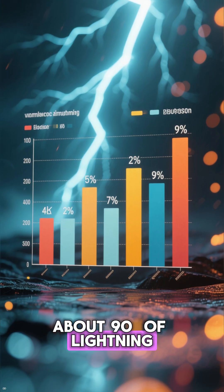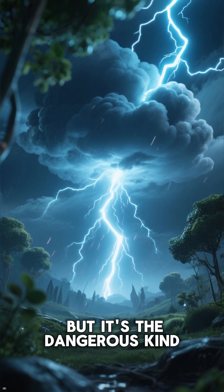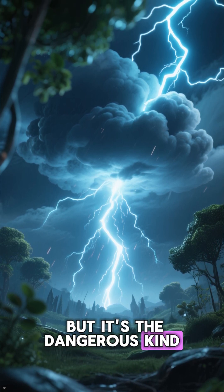About 90% of lightning happens between clouds. The classic cloud-to-ground bolt is only about 10%, but it's the dangerous kind.